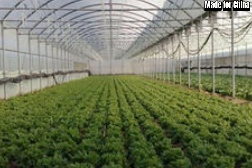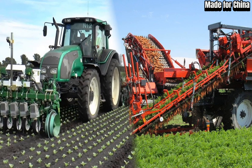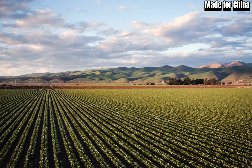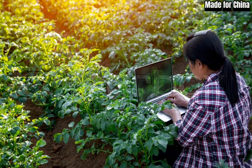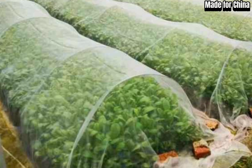Just imagine the impact this technology could have on regions around the world facing desertification and water scarcity. Apart from enabling agriculture, the Greenland tech system also has a positive impact on the environment. The green cover helps combat soil erosion and reduces dust storms. It also acts as a carbon sink, absorbing and mitigating the effects of greenhouse gas emissions. This transformation goes beyond agriculture — the reintroduction of vegetation has created new habitats for various animal species, revitalizing biodiversity in the once barren landscapes.